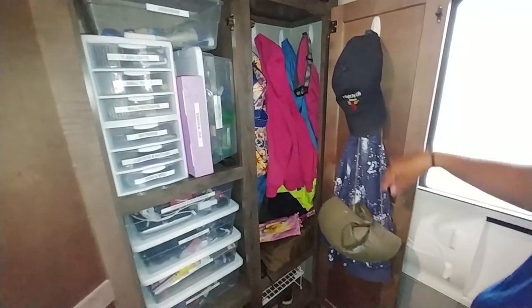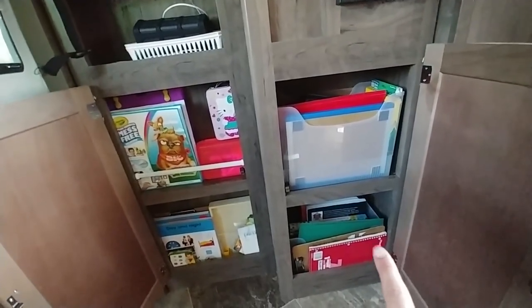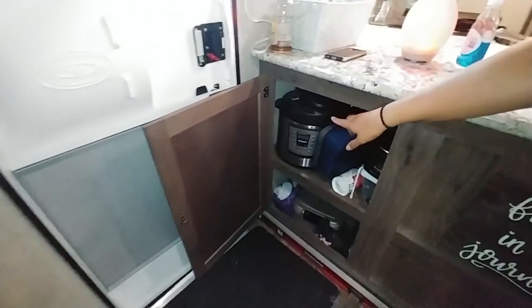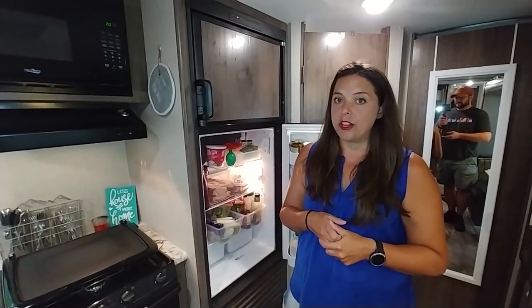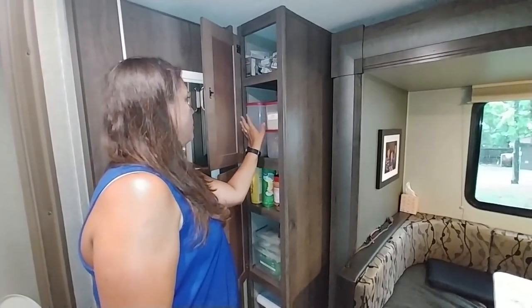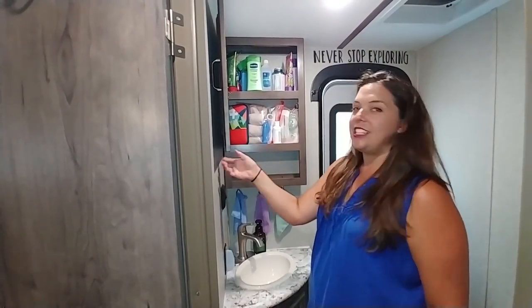This is our coat closet — hats, sweatshirts, jackets. This is our school cabinet; this whole cabinet here is Chloe's because it's very shallow. There are two different containers for Ethan and Aaron containing all their school books and supplies. There's a little key station, wallet, and sunglasses area. This is where I keep my Instant Pot. That's Cinder's storage. This is our ginormous refrigerator — when we cleaned out the house fridge, everything fit in here perfectly with room to spare.